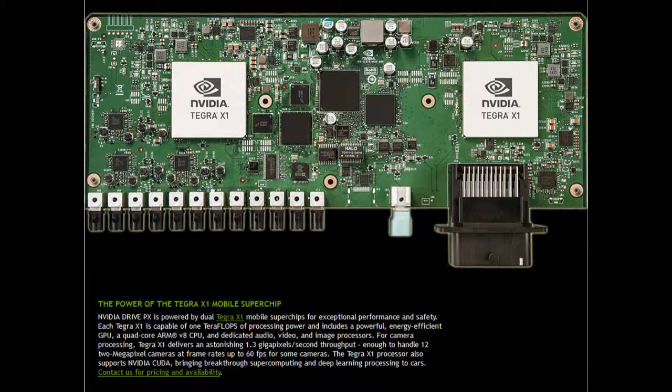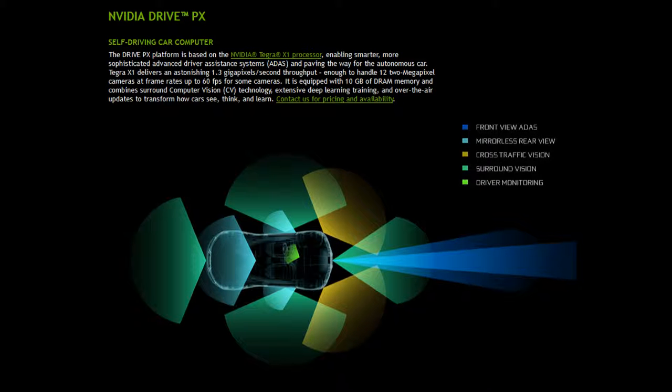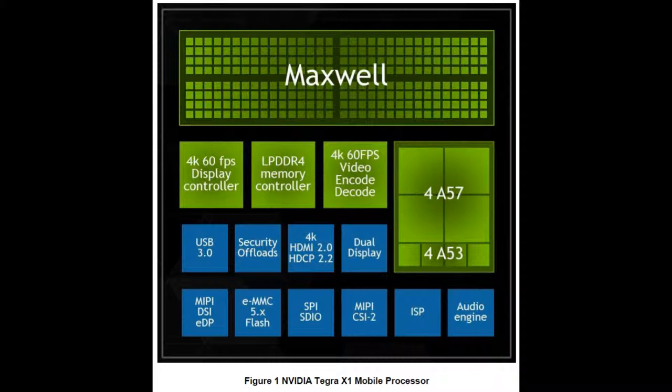In 2015, NVIDIA announced its Drive PX Autopilot computer and the Drive CX Cockpit computer, based on the new Tegra X1 processor. These computers support up to 12 cameras and showcase up to 1.3 gigapixels per second throughput. The Drive PX has two Tegra X1 processors using the Maxwell GPU architecture, each with 256 cores, making it the world's first teraflops mobile processor based on 16-bit floating-point processing. The X1 CPU uses four high-performance ARM Cortex-A57 cores with four power-efficient ARM Cortex-A53 cores.